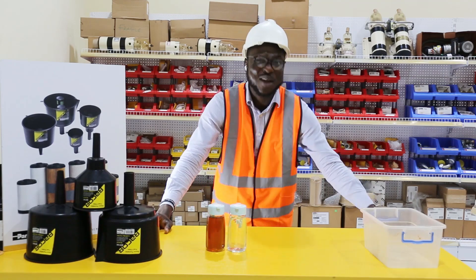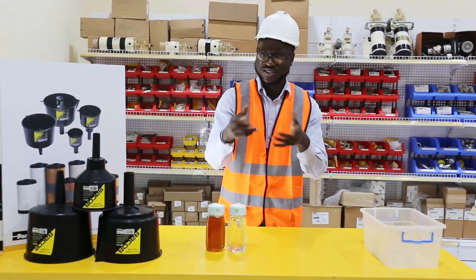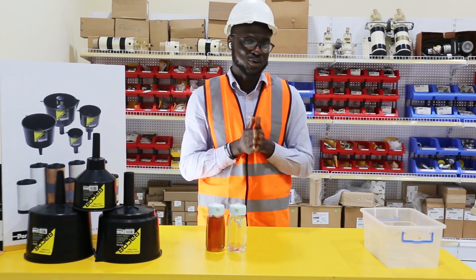Have you found yourself in a situation where water or dirt got into your diesel or petrol engine, or have you been wondering how to filter out water or dirt from your stored fuel?